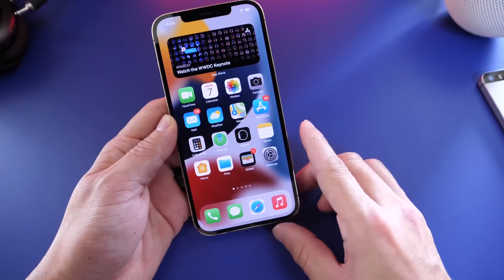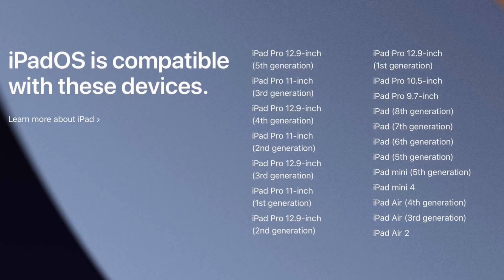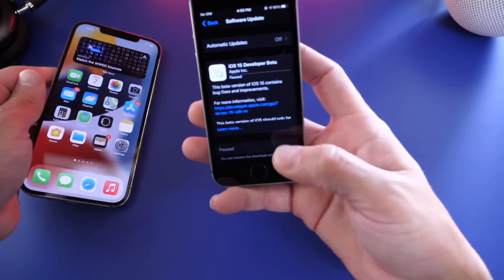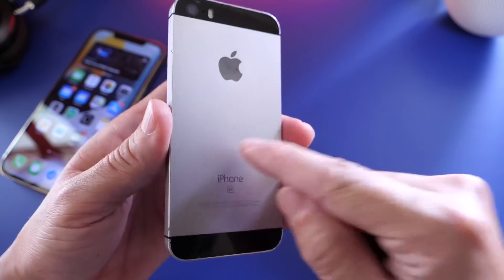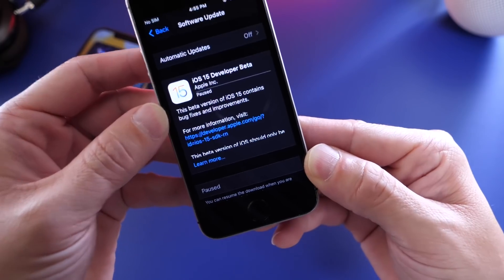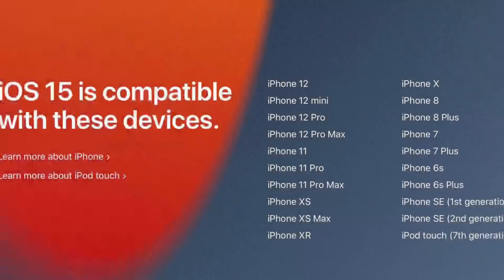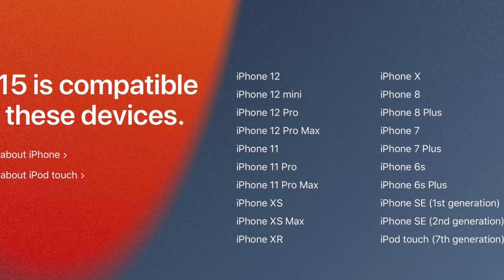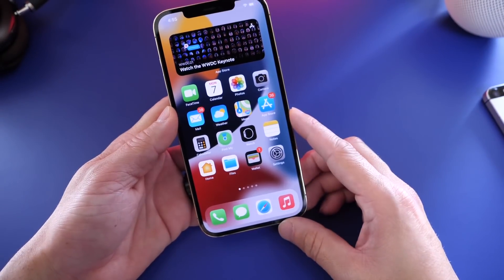All the iPads capable of running iOS 14 are now capable of running iOS 15. One of the biggest surprises was that older iPhones are also capable of running iOS 15 — the iPhone SE first generation. I was happy to be wrong on this one; I didn't expect it to support iOS 15. The iPhone SE first gen, iPhone 6s, and 6s Plus do support iOS 15, along with all other devices that ran iOS 14.